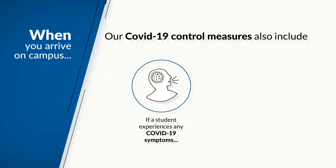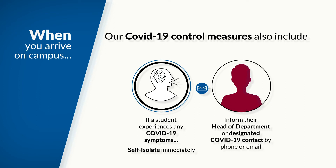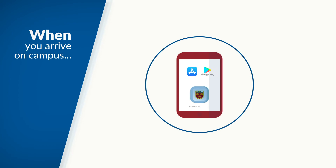If a student experiences any COVID-19 symptoms and their condition deteriorates, they are required to self-isolate immediately and inform their head of department or designated COVID-19 contact by phone or email. If possible, the student should go home, but not without informing their head of department or designated COVID-19 contact first. Check our app for a list of COVID-19 contacts.